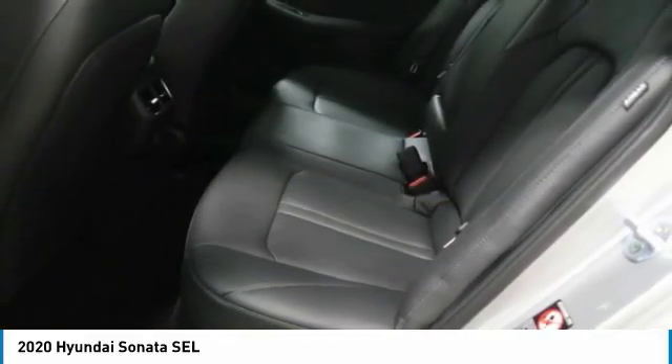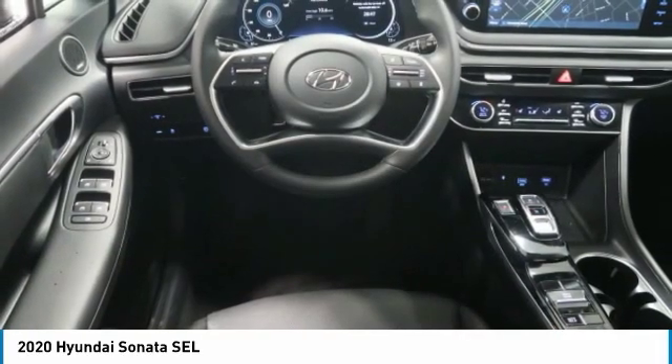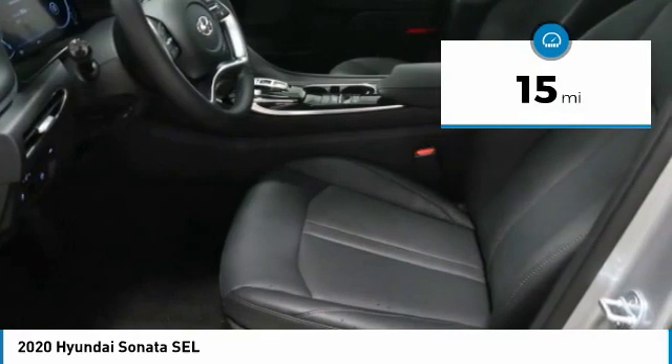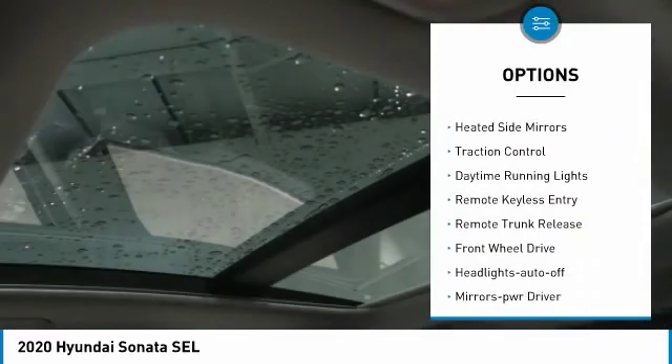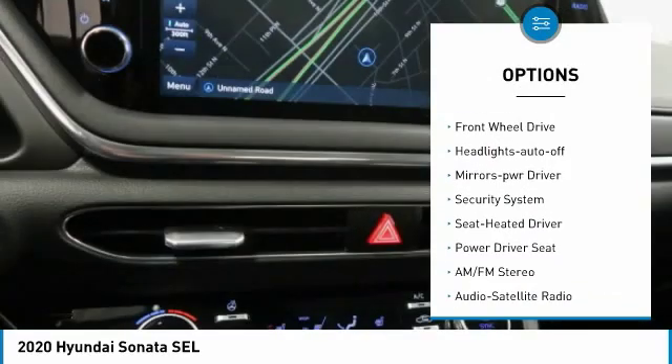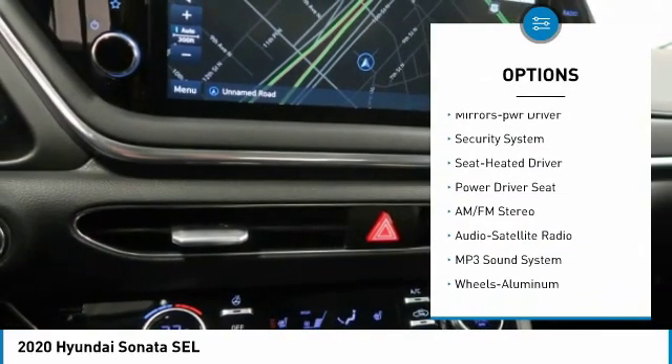Don't forget the exterior corrosion protection — a 14-step roto dip system that provides unmatched protection for your Sonata. This vehicle has less than 100 miles. Here are some of this vehicle's great options: aluminum wheels, heated side mirrors, traction control, daytime running lights, remote keyless entry, remote trunk release.